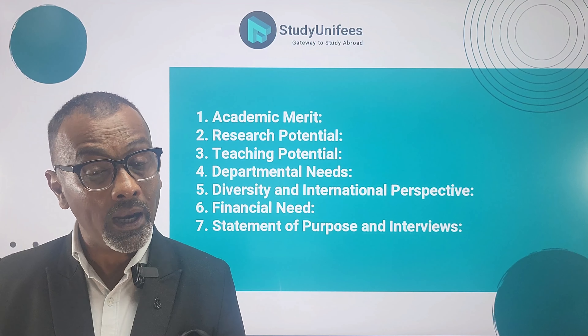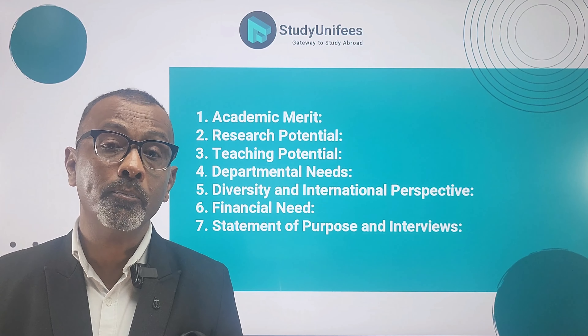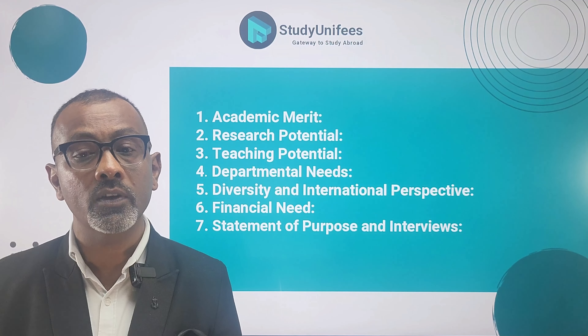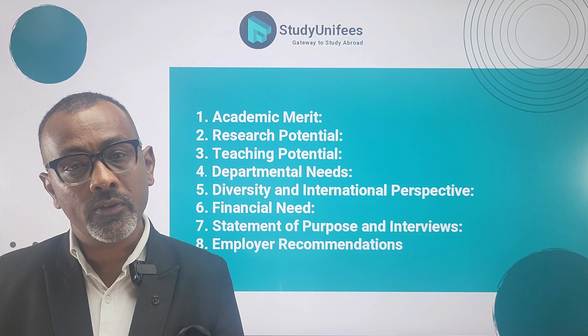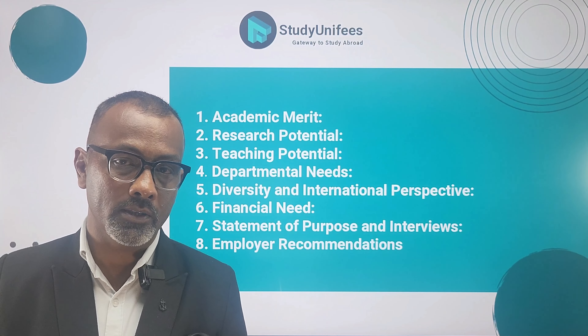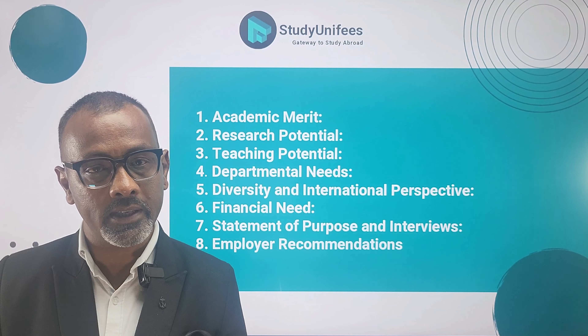Next, teaching potential is also very important. Universities offer teaching assistantships to students who show the potential to contribute effectively to the teaching and learning process. This might involve candidates with teaching experience, strong communication skills, and a deep understanding of the subject matter.